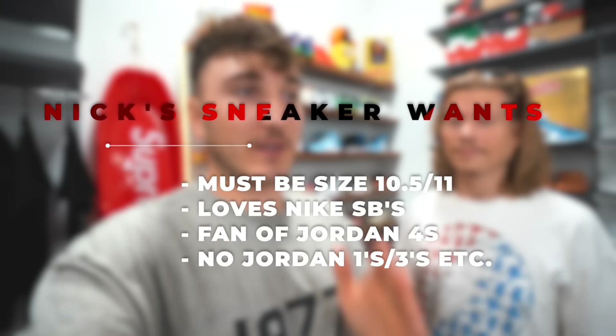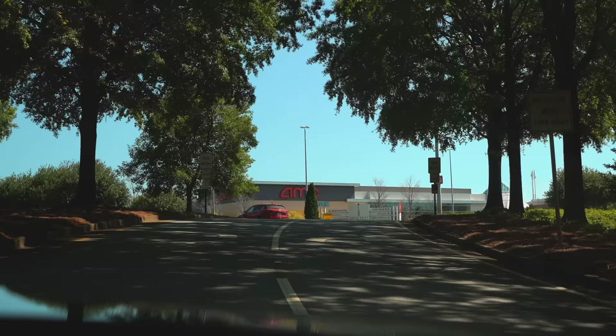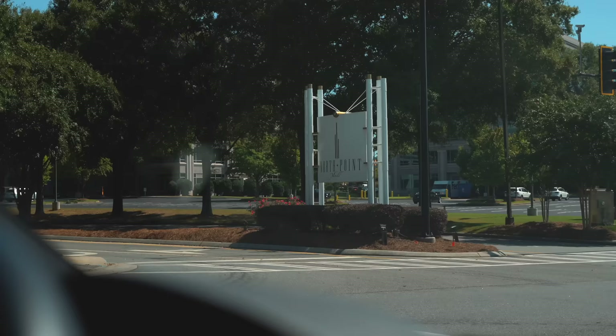I think his size is a little particular. He likes just 11s where I'm a little bit flexible. So hopefully we can find some good stuff. We're at North Point Mall right now — that is where Showroom ATL is. We're gonna go ahead, go inside, try to get this done for Nick and see what we can do.